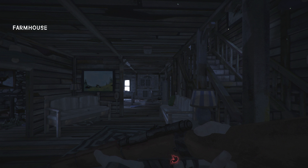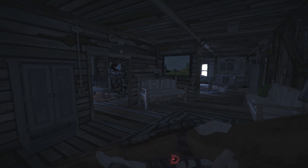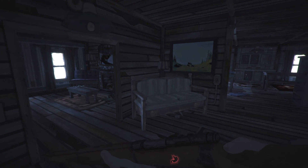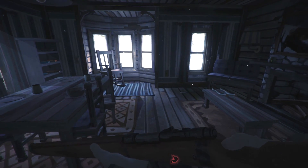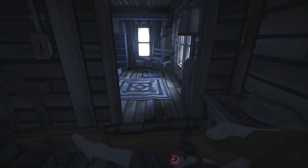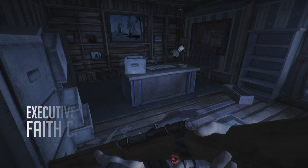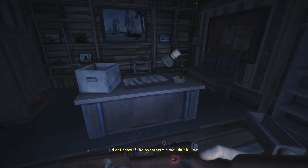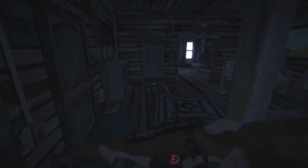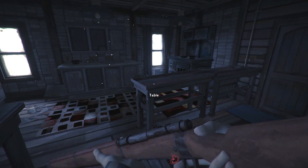Hey everybody, Akaris here, welcome back to The Long Dark - A Year in the Dark, episode seven. It sounds cold outside but we are nice and warm on the inside. We are preparing to go to Timberwolf Mountain, but we are waiting for the wolf pelts to cure so we can go ahead and make that wolf jacket before we go. We have plenty of food, water, and firewood, so we're in pretty good shape.